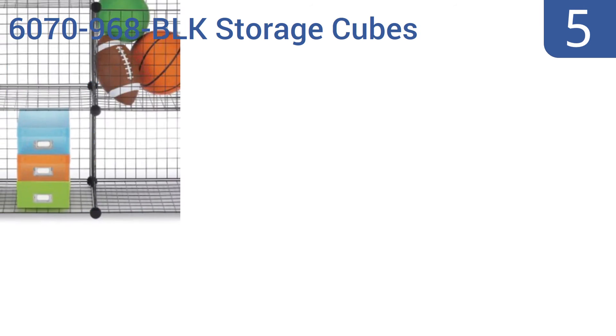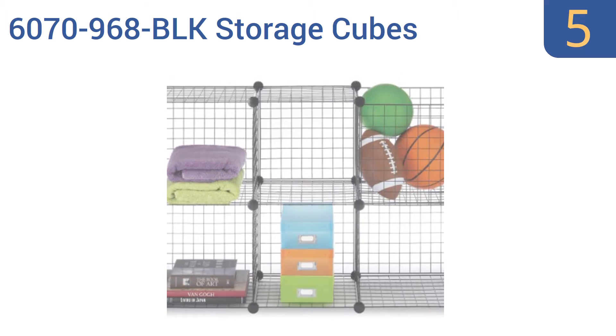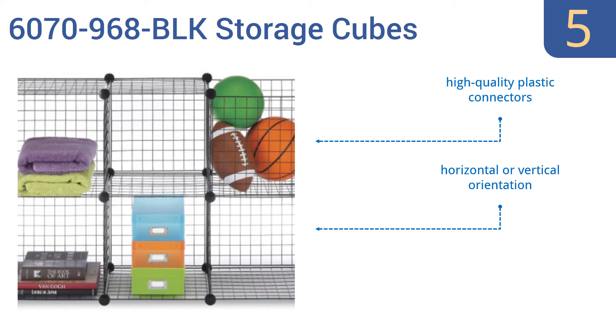Coming in at number 5 on our list, the Whitmore 6070968 BLK Storage Cubes are a great idea for the family that needs more organization in the home. These durable units can be used as shelves or bins, holding everything from balls to books. It's a durable steel construction with high-quality plastic connectors and offers a horizontal or vertical orientation.